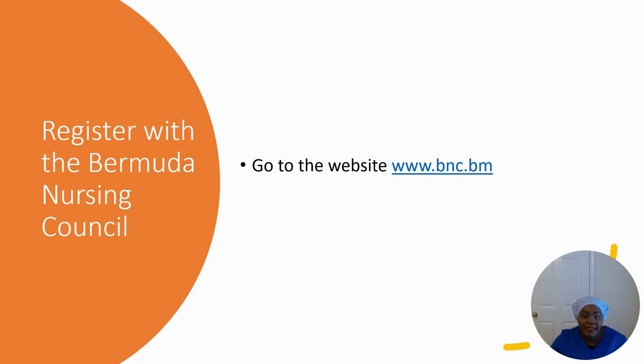First, go to www.bnc.bm, which is the Bermuda Nursing Council website. The application form is six pages long — pages one to three you complete yourself, pages four to six your nursing council has to complete to verify that you are currently a registered nurse. This process takes about three months and will cost about $200 US dollars.